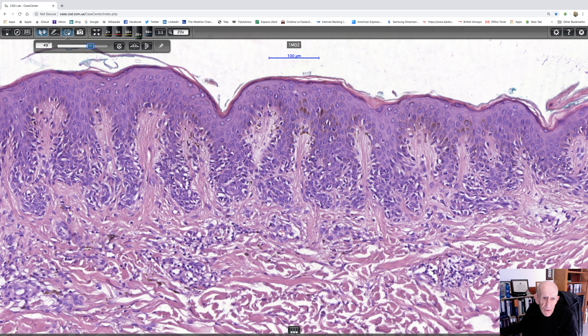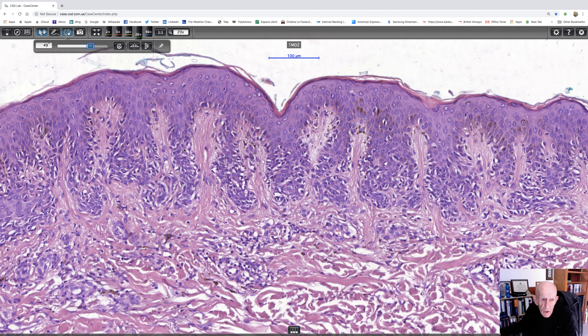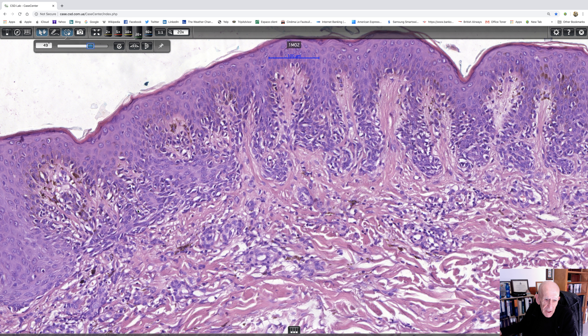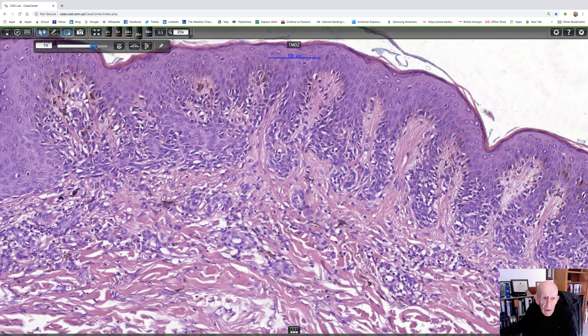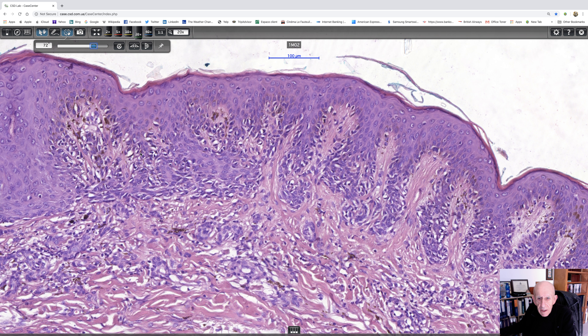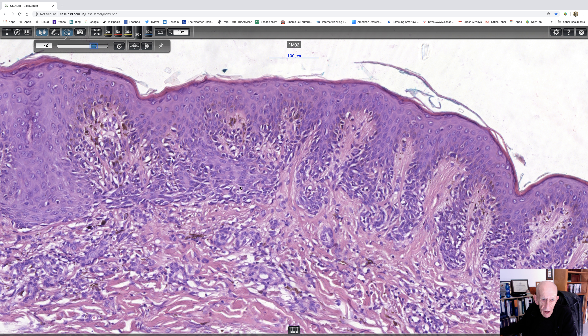I think we do have evidence of dysplastic nevus. There's lentiginous hyperplasia following all the way around these extended rete ridges. And here we can see junctional activity, and I think there's some bridging there, and there's clear lamellar fibroplasia — it's very conspicuous. So I think it's reasonable to say that there is evidence of a dysplastic nevus.